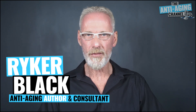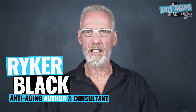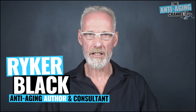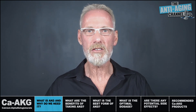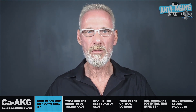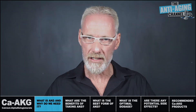Alpha-ketoglutarate, or AKG for short, has been hitting the anti-aging headlines quite a bit lately and there's been some quite remarkable claims made regarding its ability to reverse human aging. I've been taking AKG on a daily basis for some considerable time now, so as well as looking at the science behind those claims I'm also going to describe in detail the results that I've experienced. But before we get into that, let's first identify what AKG actually is.